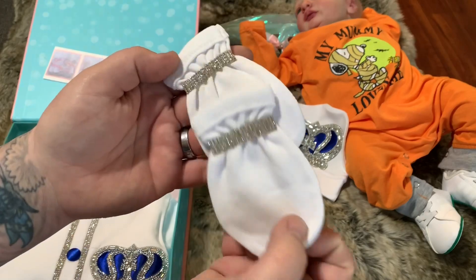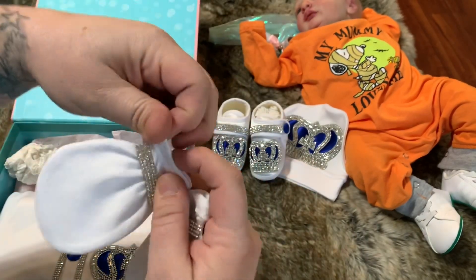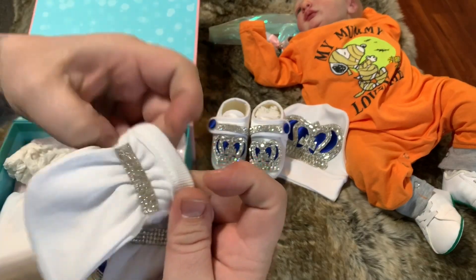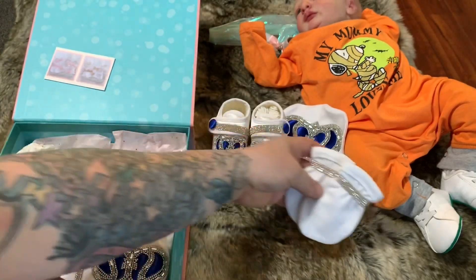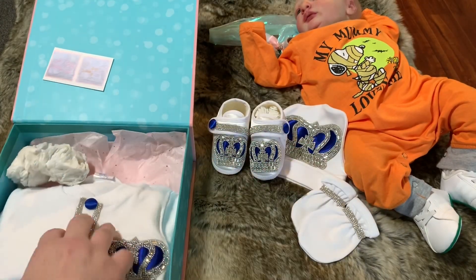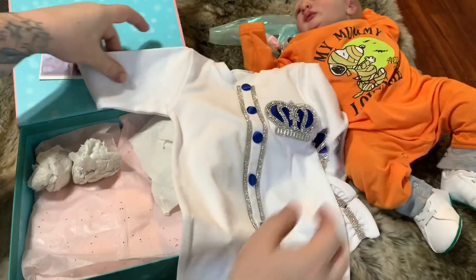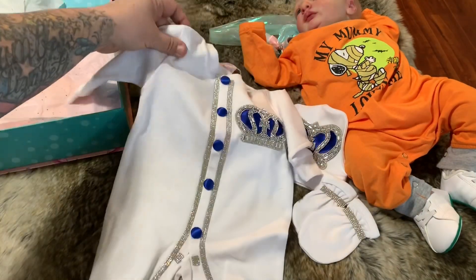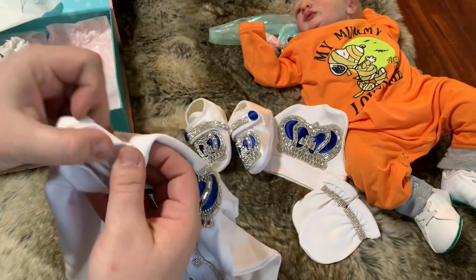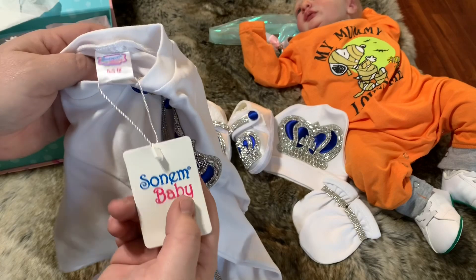Then we have little hand mittens — those are cute. They just stretch in the back — so adorable. Look at all that glitter and glam! I love the style of the sleeper too, it's really cute and it's not cheap material at all.